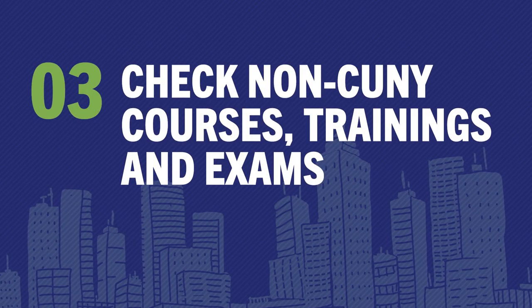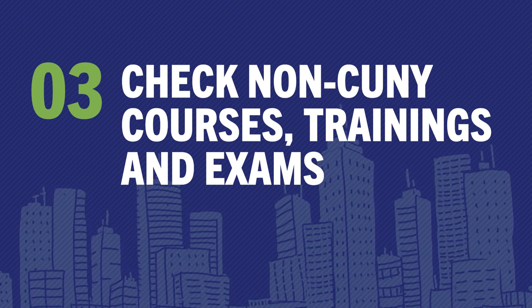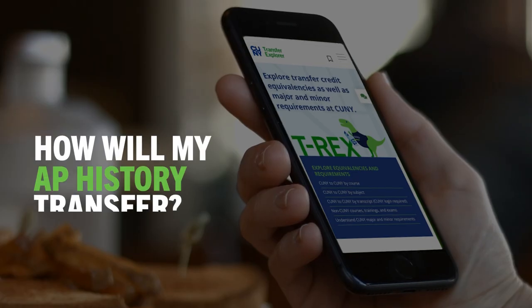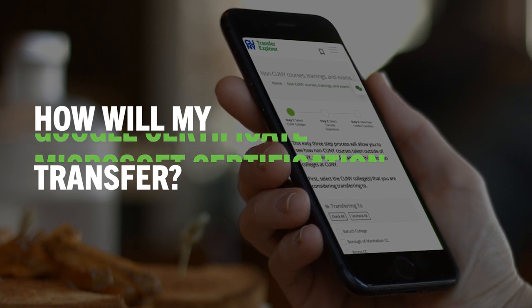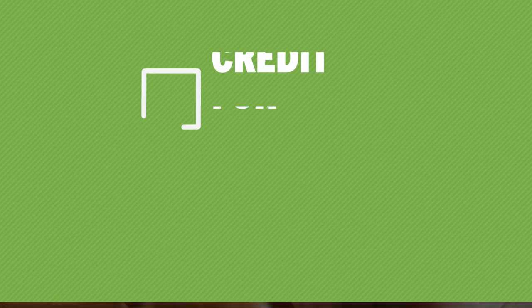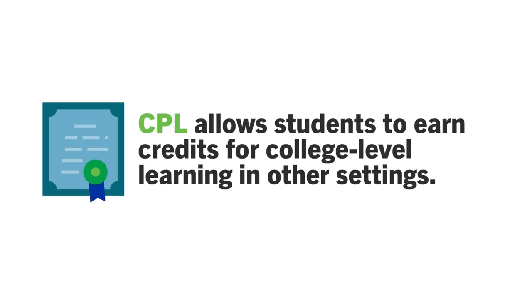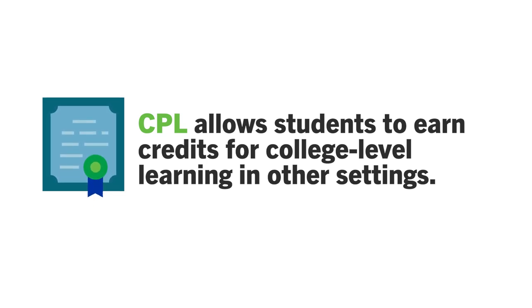T-Rex can show you how CUNY colleges award credit for non-CUNY learning experiences, including taking courses at other colleges, as well as learning experiences like professional trainings, certifications, or exams. The latter fall into a category known as credit for prior learning, or CPL, and is intended to help students get credit for college-level learning acquired in other settings, either before or during college.